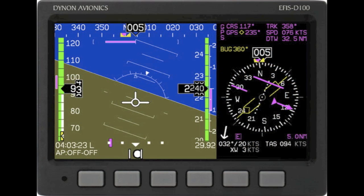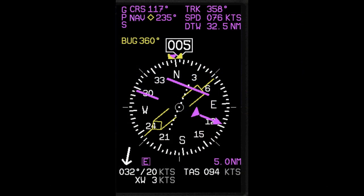This particular display gives us all the information from the PFD and provides us with an HSI, or Horizontal Situation Indicator. This display is showing us information pertaining to our Garmin 495 GPS mode of operation. The CRS, or course, of 117 degrees reflects the desired track to the next waypoint. The TRK, or track, of 358 degrees shows our current track. The 235 degrees is the course to the VOR in the active position of the Garmin SL30 NAVCOM unit. The speed of 76 knots is our ground speed and the DTW of 32.5 nautical miles is the distance to our next waypoint. All items on this page are colored magenta to reflect GPS data.